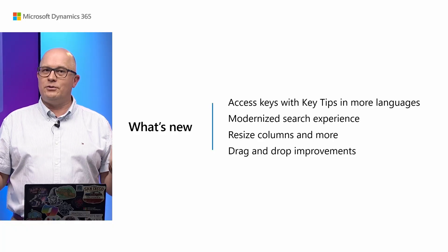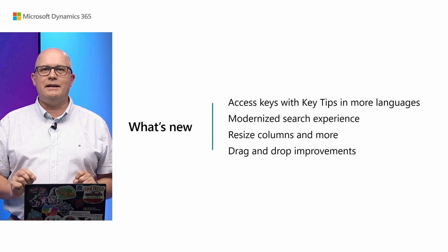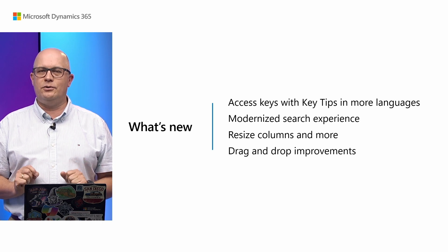Welcome. My name is Błażej Kotełko. I'm a PM working for Microsoft. Today we will talk about improvements in user experience in Business Central 2024 Wave 2. We have some exciting new changes for you to see.